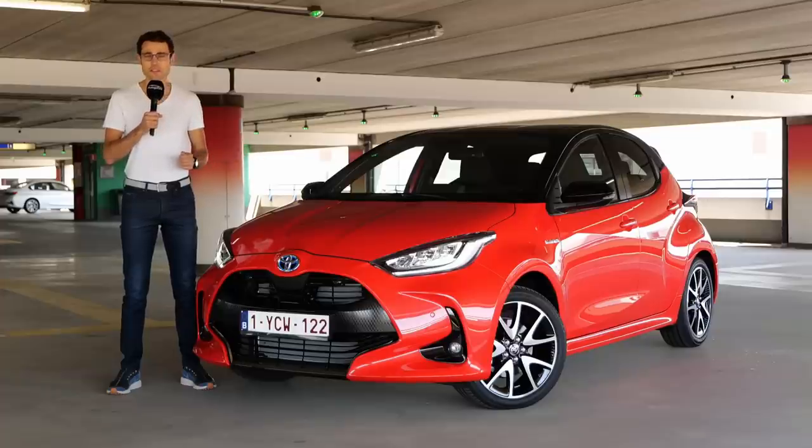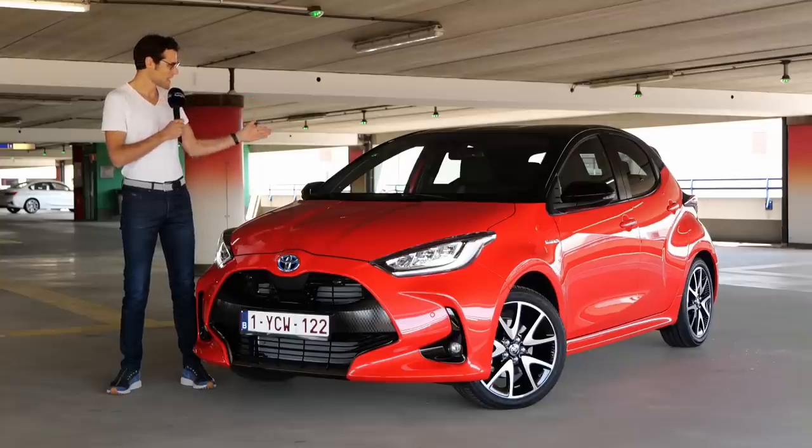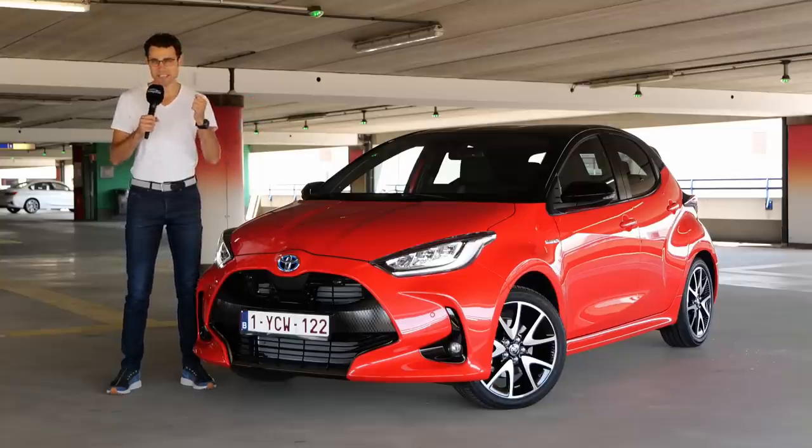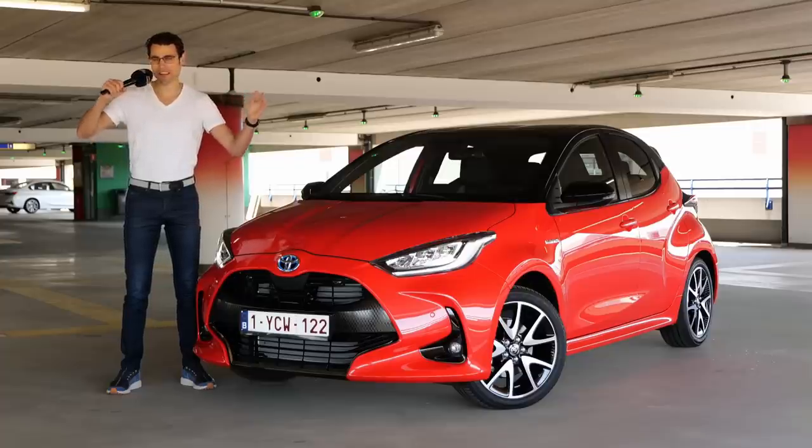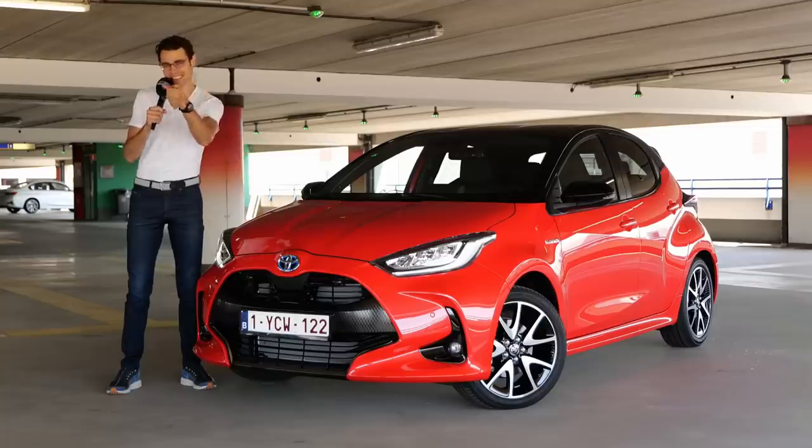This is the all-new generation of the Toyota Yaris, and here on Autogefühl we have it for you — exterior, interior, and the driving experience. What has changed? The pros and the cons as usual here. Join me, Thomas, in full HD, full screen, and full length. Let's go.